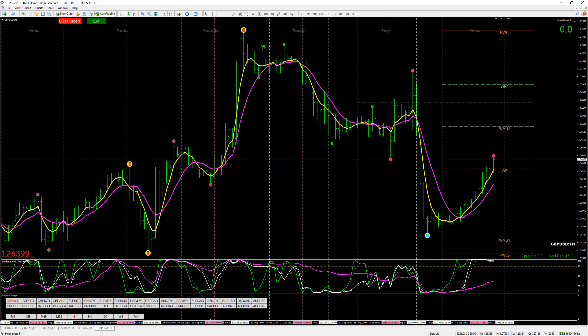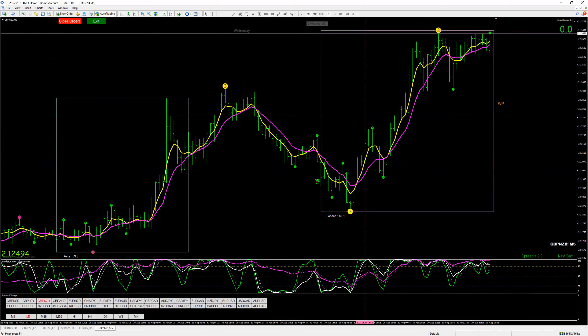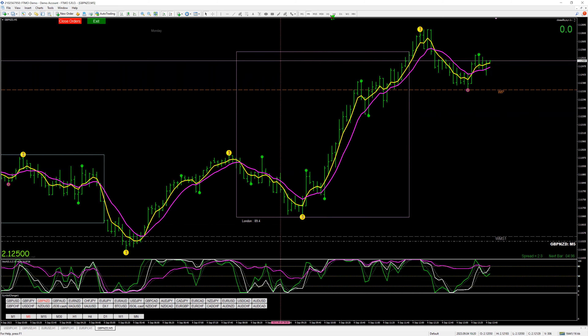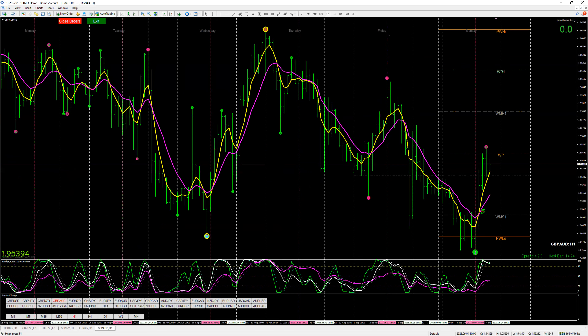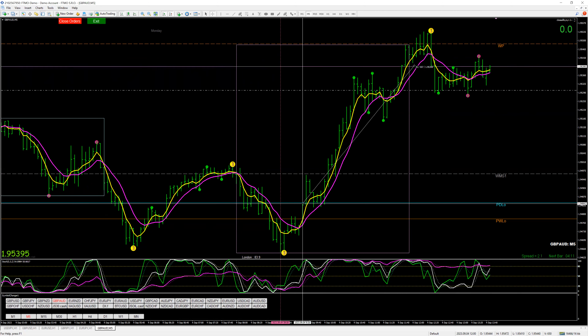You can look at the euro yen as well. Let's take a look at the NZD pairs. This is also a continuing trade, even though this is the downside. You can look at the M5 on this one and get our entry, which would be here — and we'd be up 56 pips. Pound Aussie: if all the pound pairs are the same, 5-minute entries here, and currently we would be up 55 pips.